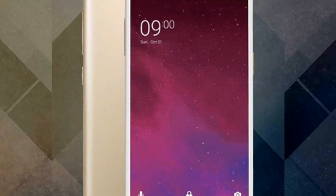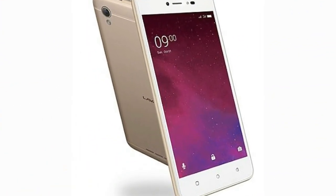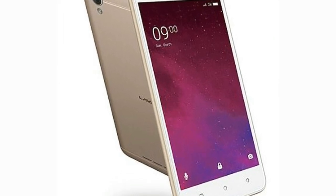Sensors on the phone include a proximity sensor, accelerometer, and ambient light sensor.